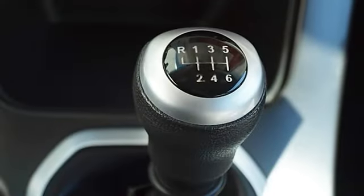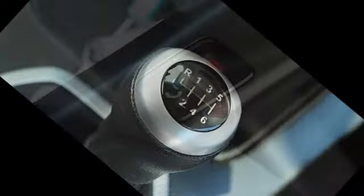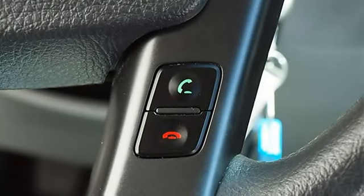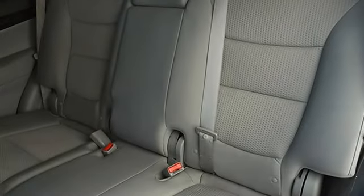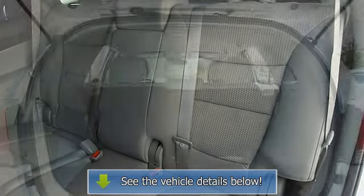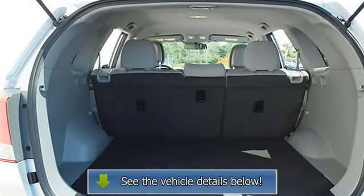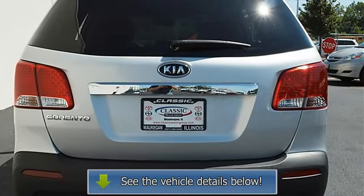Trip computer, power windows, power door locks, AC, rear defrost, auxiliary power outlet, driver vanity mirror, passenger vanity mirror, four-wheel anti-lock brake system, brake assist, traction control, electronic stability control, passenger airbag on/off switch, child safety locks.